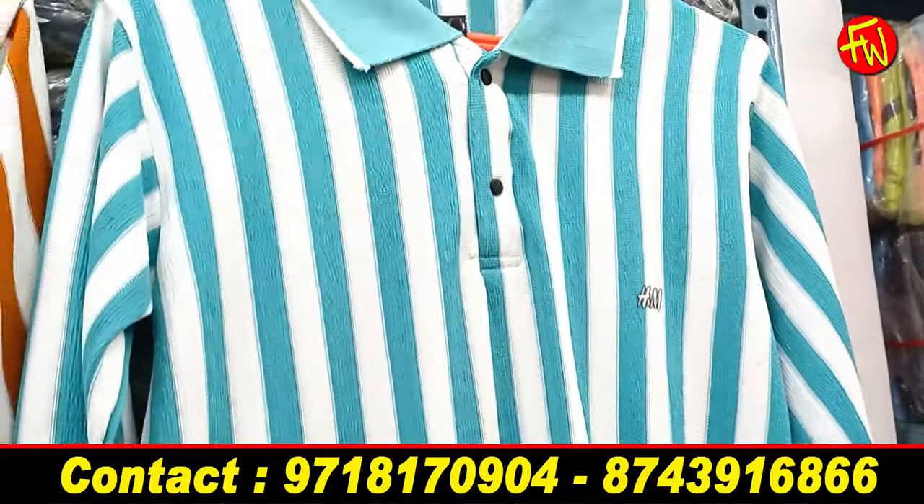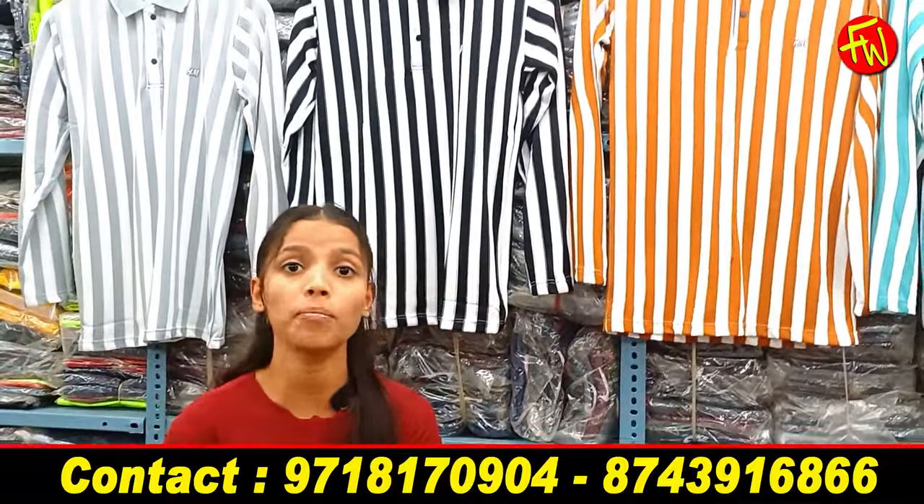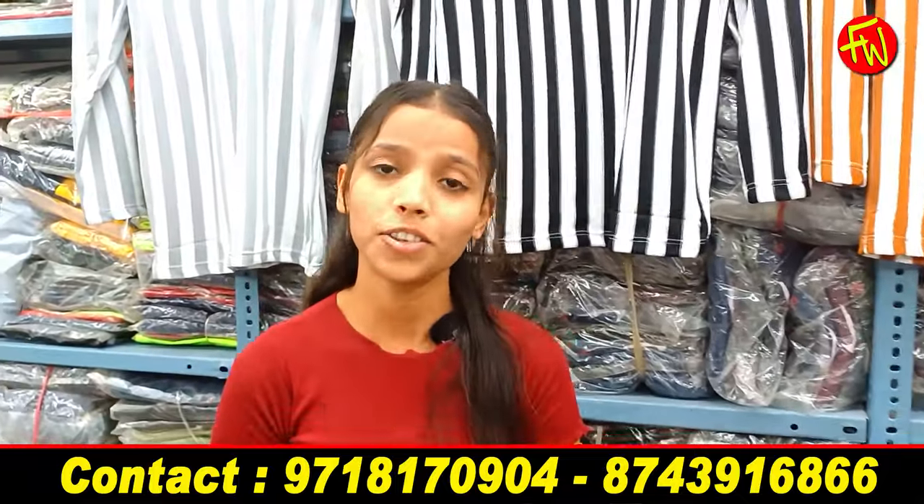You will get some samples here. There is a lot of stock available at reasonable prices, which you will not find anywhere else in the market.